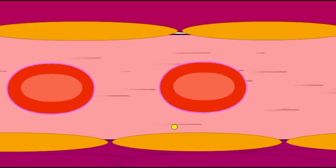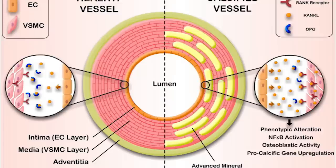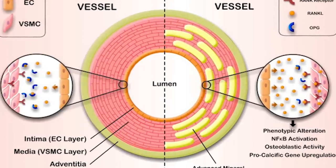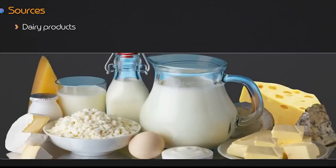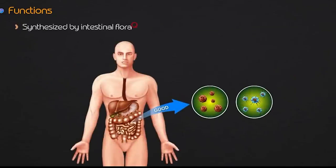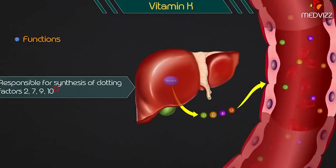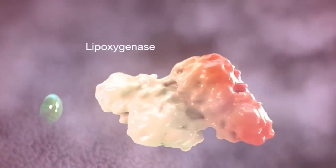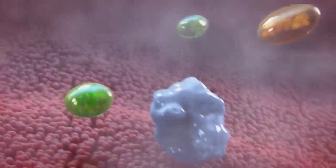Vitamin K is becoming known as a supplement with possible cardiovascular advantages in addition to its function in blood clotting. Research has linked vitamin K to vascular calcification, often known as the calcification of arteries. Vitamin K works to inhibit the buildup of calcium in arterial walls by encouraging the activation of a protein, hence lowering the risk of arterial stiffness and atherosclerosis. By potentially having anti-inflammatory properties, vitamin K may also benefit heart health, as it has been shown to reduce pro-inflammatory indicators.